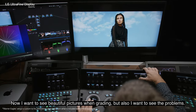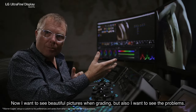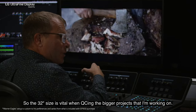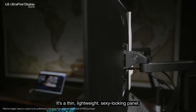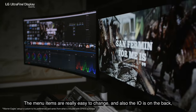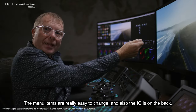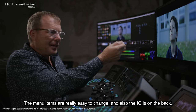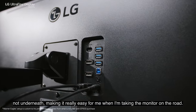Now I want to see beautiful pictures when grading, but also I want to see the problems. So the 32 inch size is vital when QC'ing the bigger projects that I'm working on. It's a thin, lightweight, sexy looking panel. The menu is really easy to change, and also the IO is on the back, not underneath, making it really easy for me when I'm taking the monitor on the road.